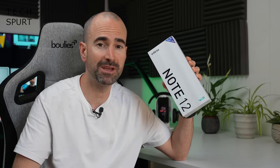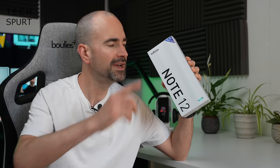So let's whip the Infinix Note 12 VIP out of the box to take you on a full tour, and for more on the latest and greatest tech please do subscribe and ding that notifications bell.